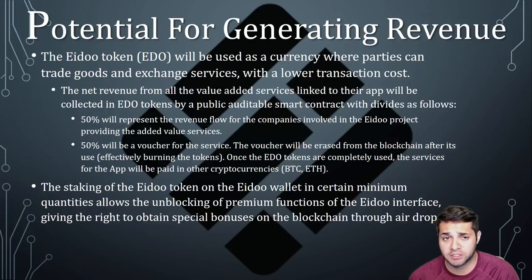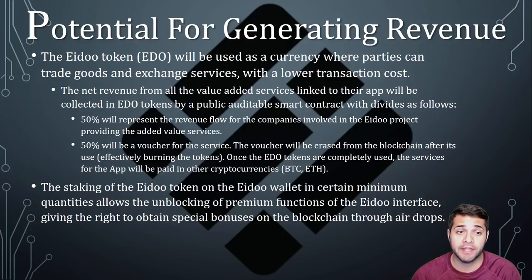For ADU's potential for generating revenue, the ADU token has a value proposition centered around a few key concepts. First is the staking of the ADU token on their wallet, which allows the unblocking of premium functions of the interface and gives you the right to obtain bonuses through airdrops. Second, as part of their certified turnover on the exchange, the token is used as a fee and a portion of that fee is burned, reducing the total supply.